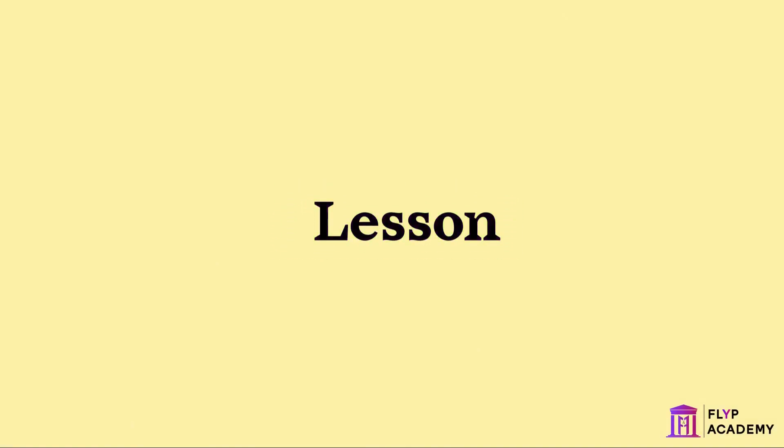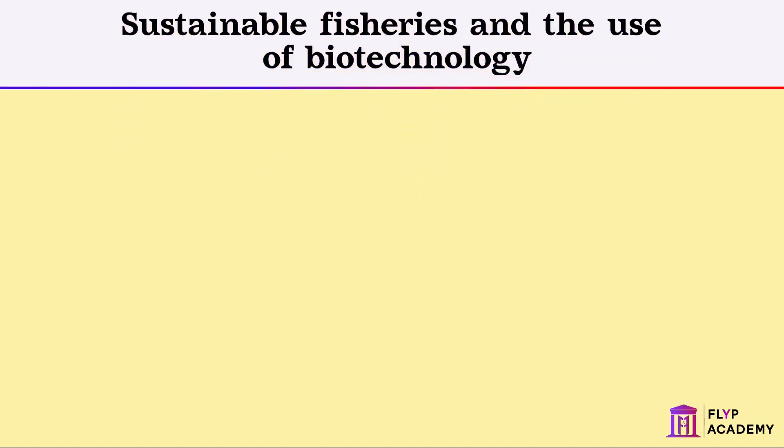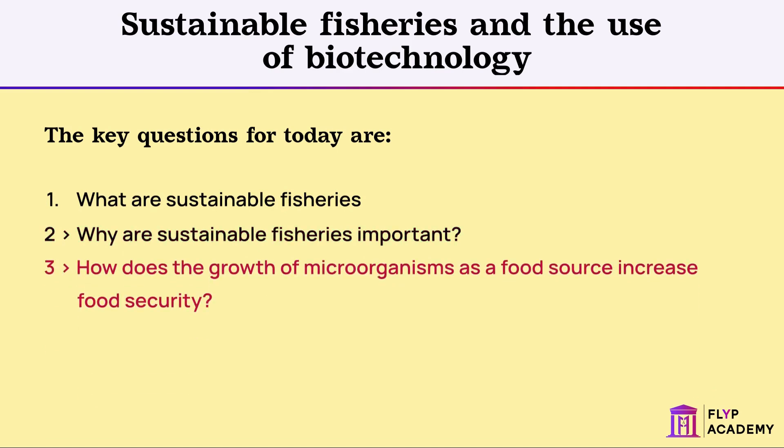Welcome to our lesson on sustainable fisheries and the use of biotechnology. The key questions for today are: 1. What are sustainable fisheries? 2. Why are sustainable fisheries important? 3. How does the growth of microorganisms as a food source increase food security?